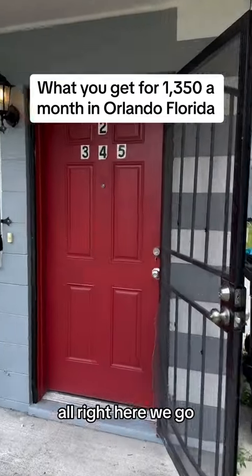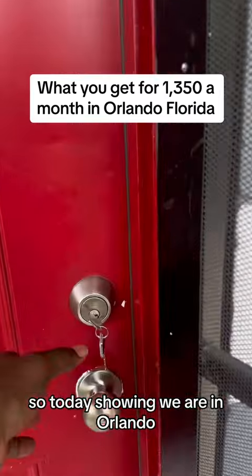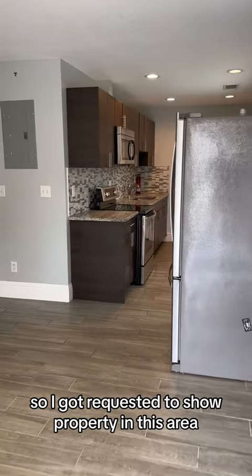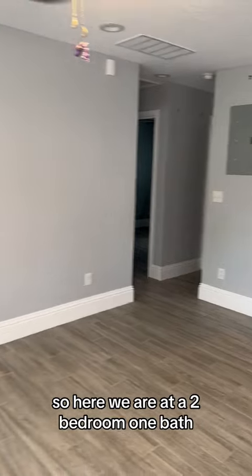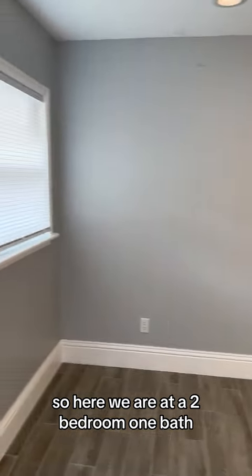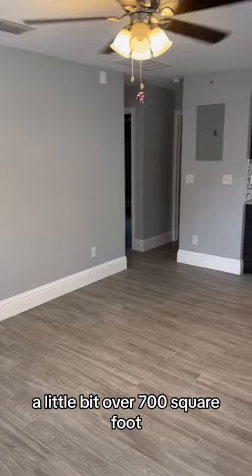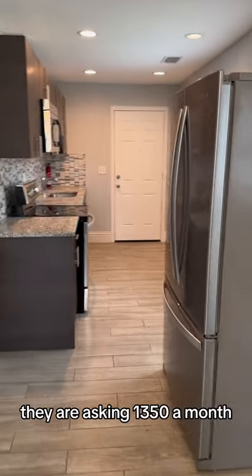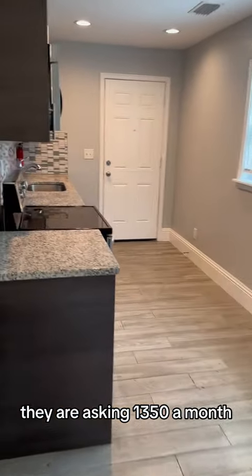All right, here we go. So today's showing — we are in Orlando. I got requested to show property in this area. So here we are at a two bedroom, one bath, a little bit over 700 square feet. And they are asking $1,350 a month.